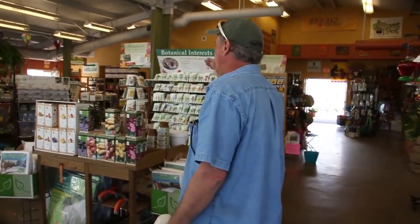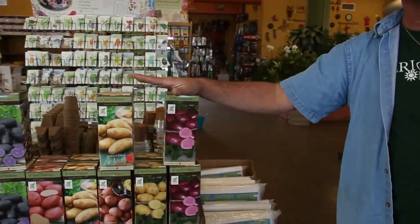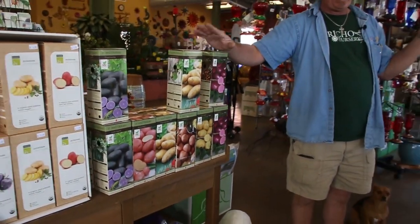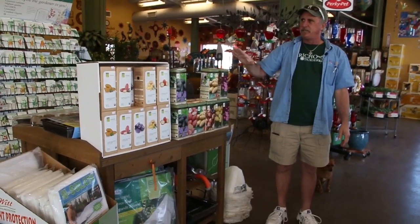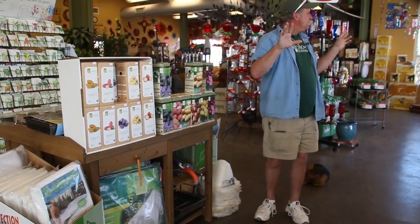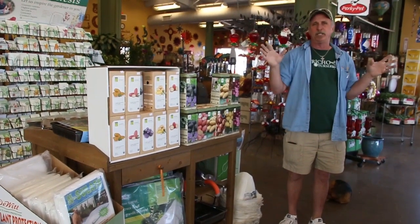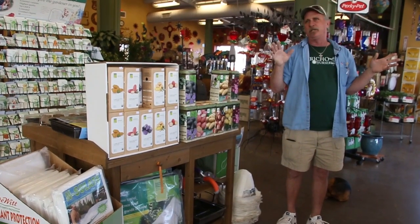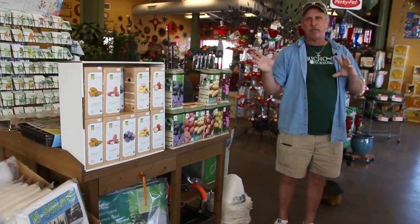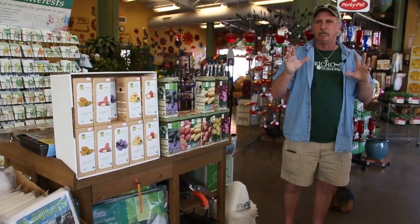Moving over here, potatoes and onions are in. St. Paddy's Day is coming — it's about a month away — but St. Paddy's potatoes is an easy way to remember to get your seed potatoes in. We've got a lot of seed potatoes in. It's just the beginning of spring, spring has sprung at Jericho. We've got trucks coming in every single day, and we're going to show off a few more of our new wares and talk about what you can do safely and what you may want to wait on.